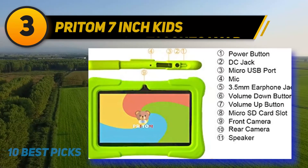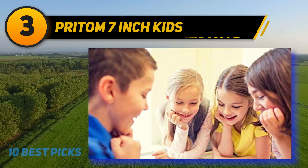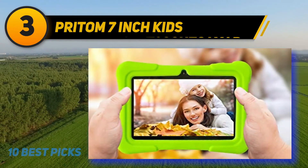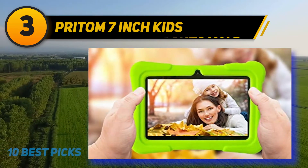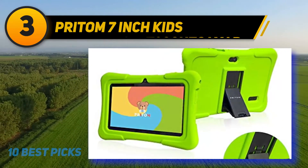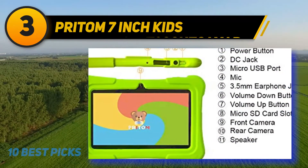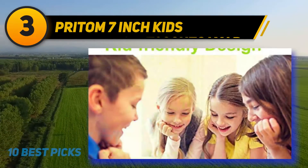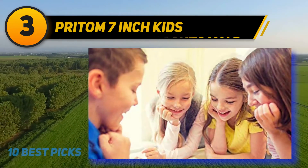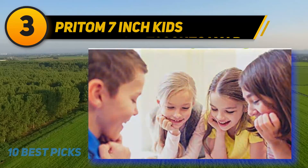At number three is the Pritom Seven-inch Kids tablet. It's a lightweight and easy-to-use tablet with pre-installed apps and games. Weighing only 1.7 pounds, it's light enough for kids to carry around. Suitable for kids aged 2 to 12, the pre-installed games ensure kids learn as they play. It features a 7-inch 1024 x 600 IPS HD display with multi-angle true-to-life vivid colors. You can use the kickstand to adjust the position and help kids avoid eye strain.